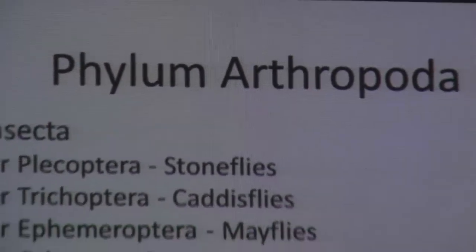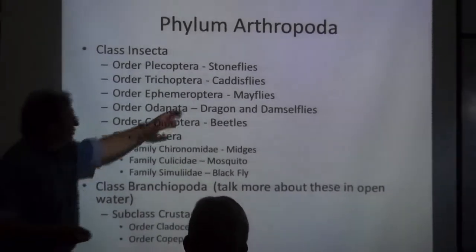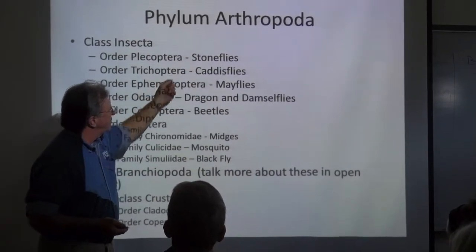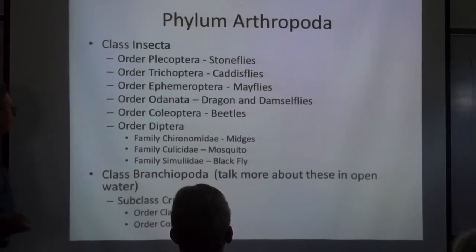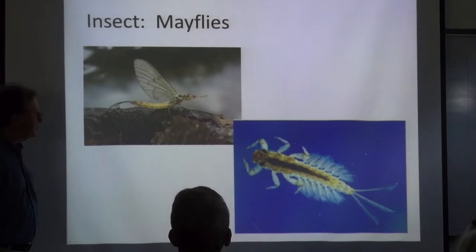Scientists classify everything, and there are all kinds of names for everything. As a naturalist in this area, we see things like dragonflies, mayflies, and so forth. We won't be going over all the classifications today, but I just want you to realize that you've spent a lifetime looking at these things. Let's look at pictures instead.